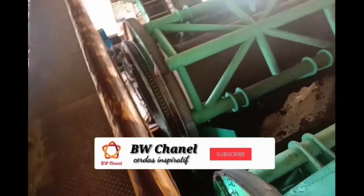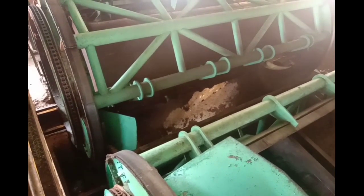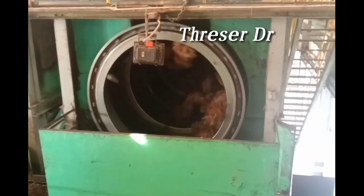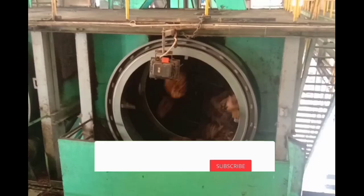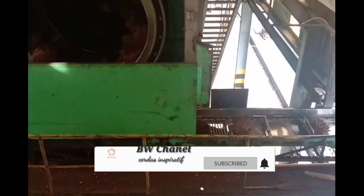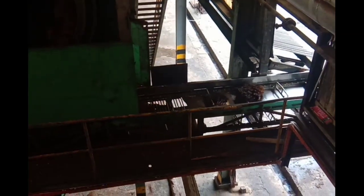Setelah dituang maka akan masuk ke proses threshing, di sana akan dipisahkan antara janjangan dengan rondolannya. Kita telah sampai di stasiun thresher. Di sini TBM yang masuk, yang dikirim dari tipper melalui SBC, masuk ke thresher kemudian dipisahkan antara janjangan dengan rondolannya.